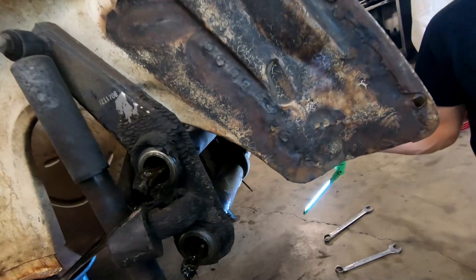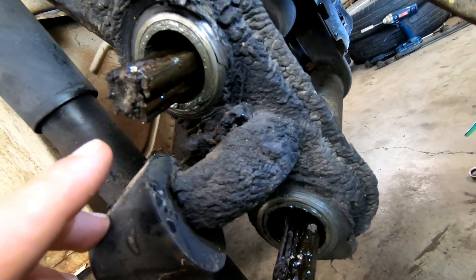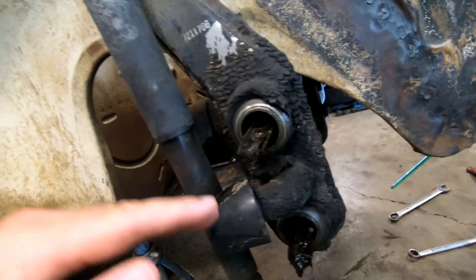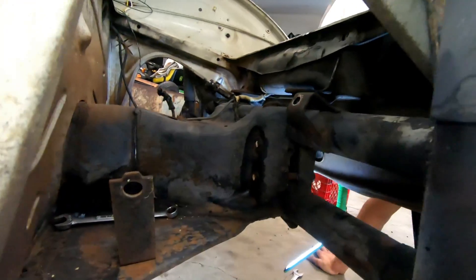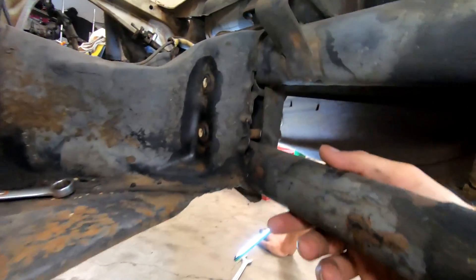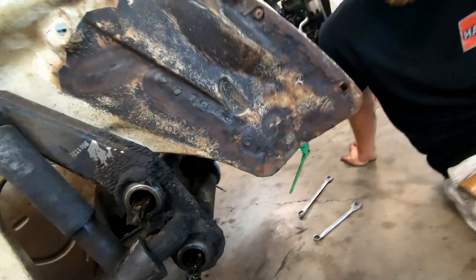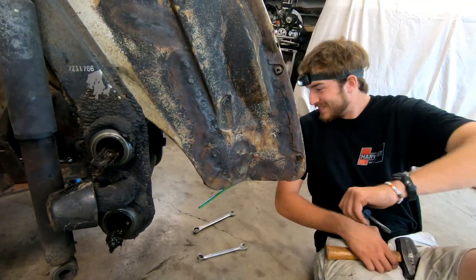On a Volkswagen, the front beam has two sets of long torsion springs. All the weight basically twists these two springs and that's what provides your suspension. This is a whole beam that's just held on by six bolts, and we're going to be taking that off right now.